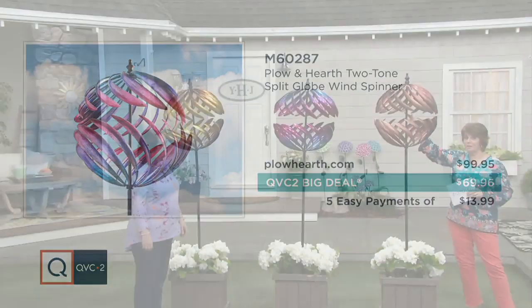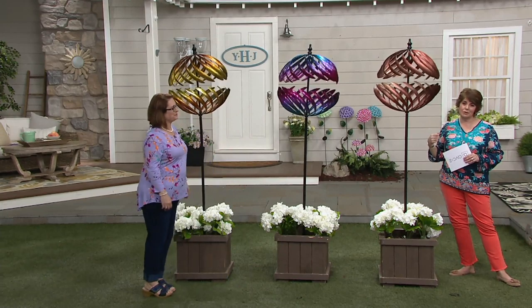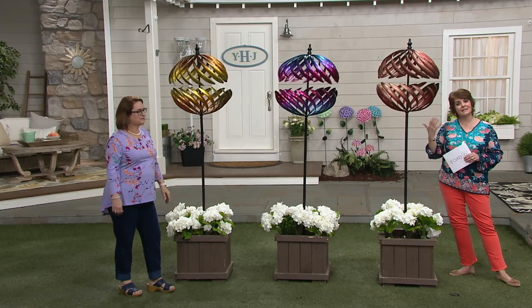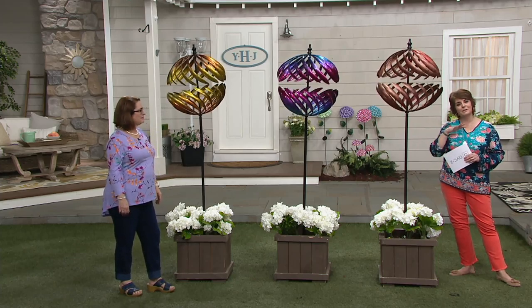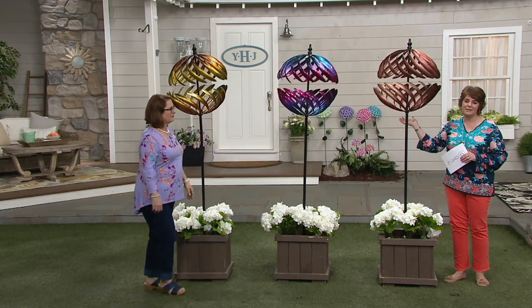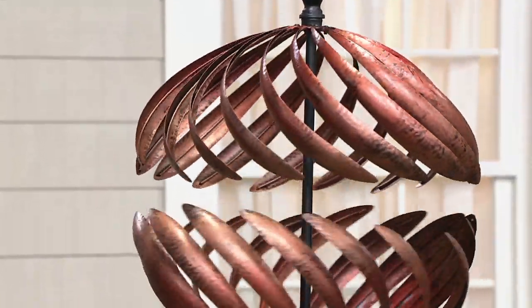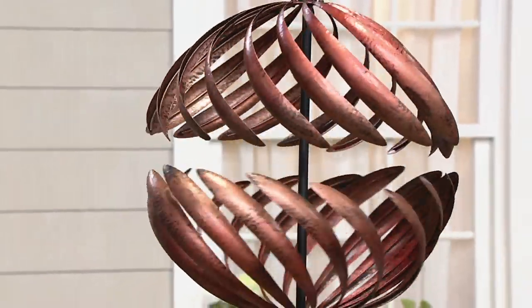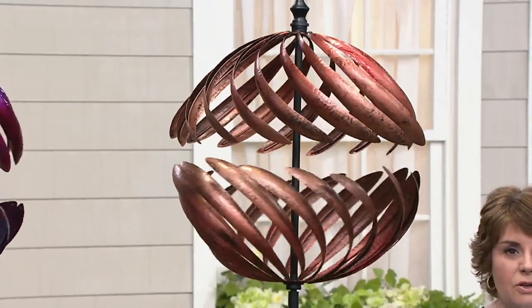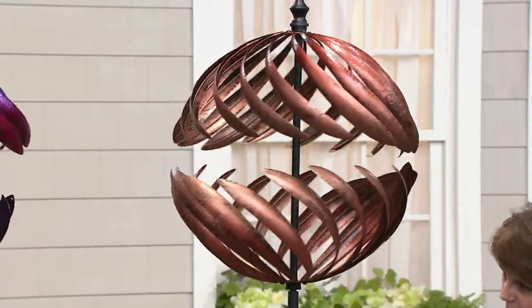Mother's Day is coming up — wouldn't this be a great gift for your mom? Father's Day is coming up — wouldn't this be a great gift for your dad who loves to tinker outside in the garden? Maybe you want to get something special for your Nana or your Papa because they don't get out in their garden as much as they used to, but they still love looking outside. They sit by that picture window in their kitchen or family room and just gaze out. And unlike solar items, you don't have to worry about placement here — there's nothing that needs to be powered by the sun. It's just the most subtle of breezes that's going to get this spinner moving.